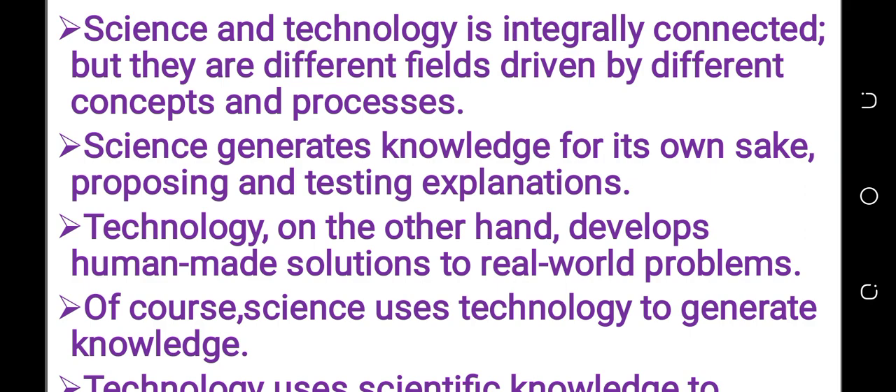So science generates knowledge, and technology on the other side develops human resources to solve problems. Science uses technology to generate knowledge, and technology uses science to address real world problems.